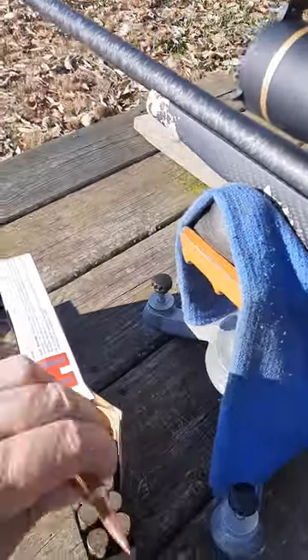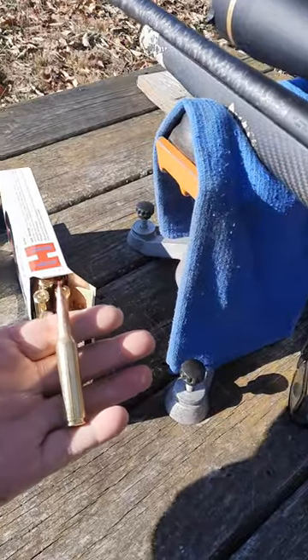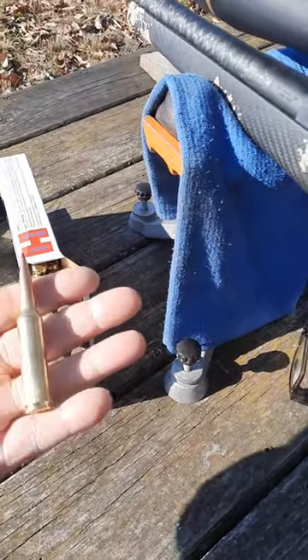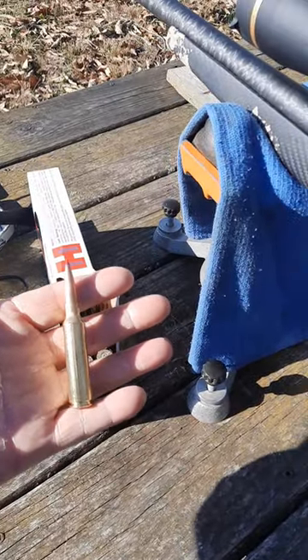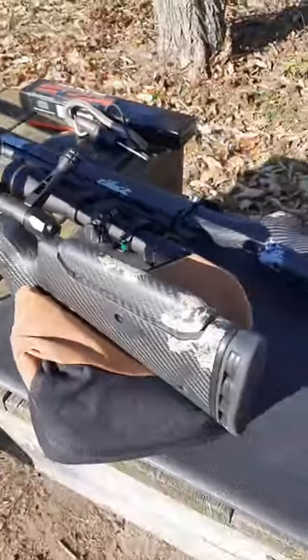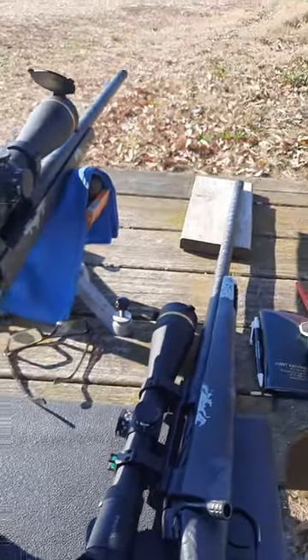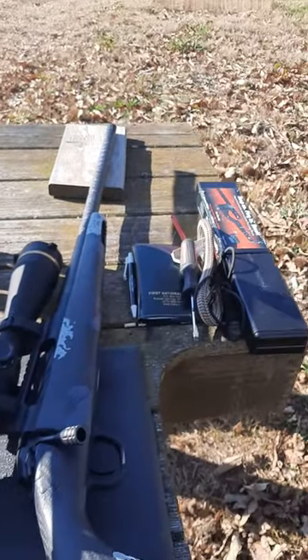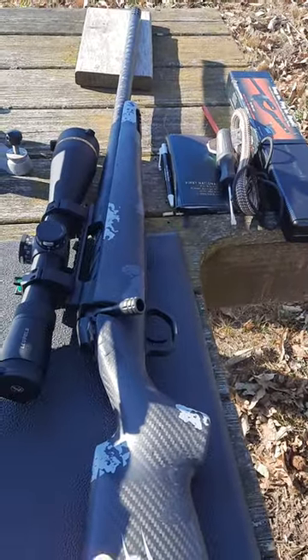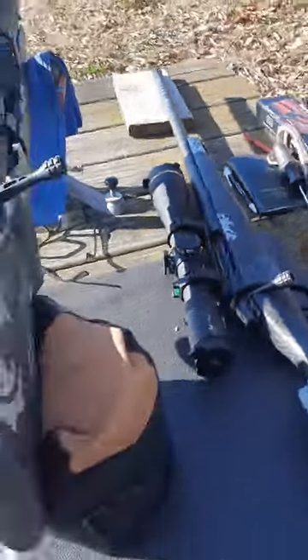So with these two rifles, they're both 7 PRCs. Here's the cartridge — it's a 180 grain Hornady ELD Match. Both these rifles are very capable. Right now this rifle, and I've shot limited — I'm a boxing a half of shells total — this rifle is shooting right at a half inch MOA. Shoots great, obviously.